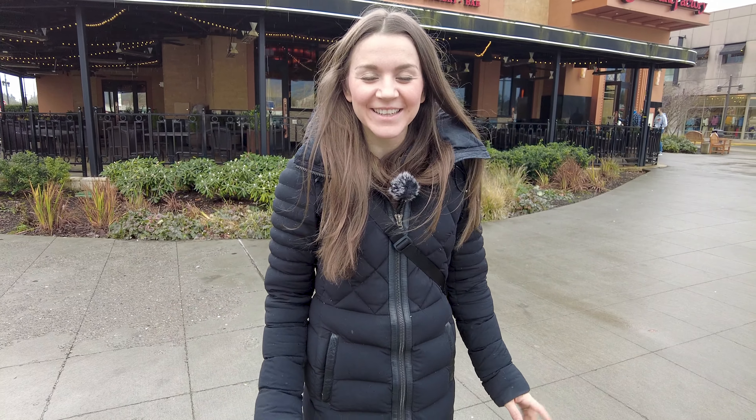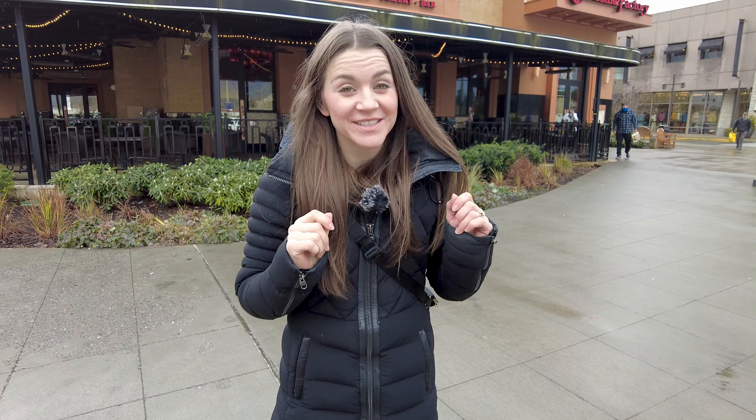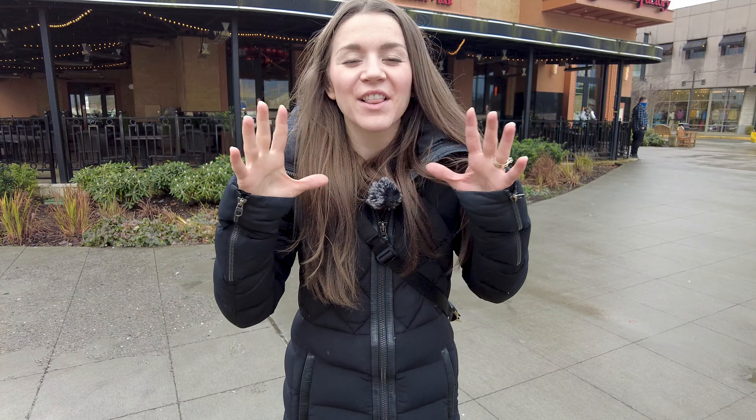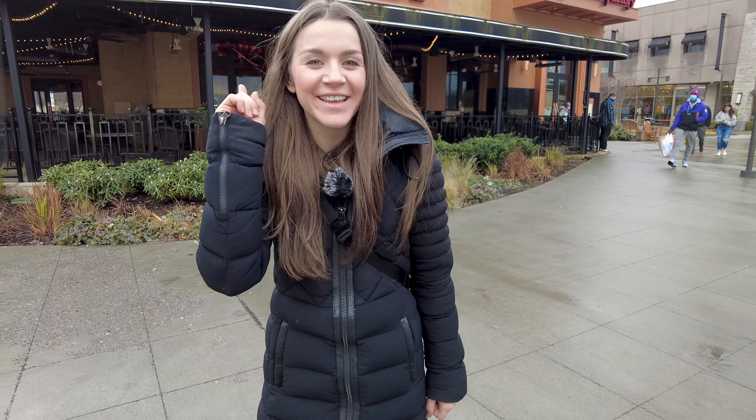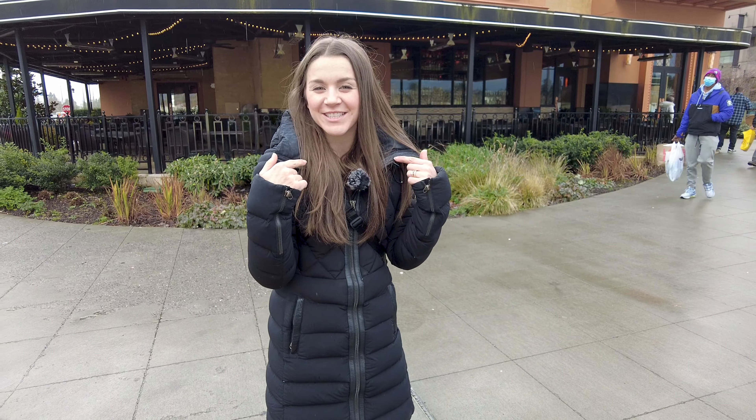Hey guys, welcome back to our channel! Today I'm so excited because I'm taking you to one of my favorite places to eat in the United States. In the past we have driven three hours just to eat here. They have one of the largest menus, and despite the name they have a variety of dishes. This place is called the Cheesecake Factory, and I cannot wait to show you my favorite dishes.